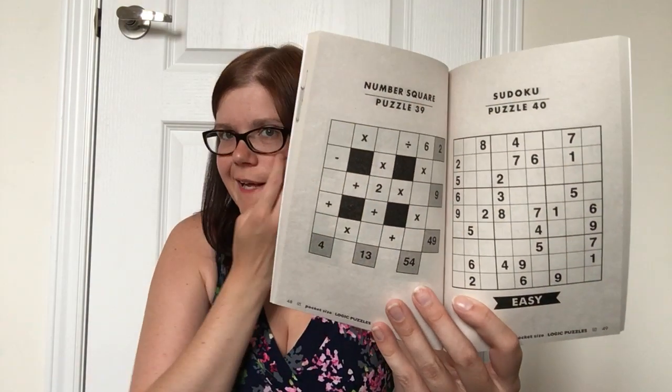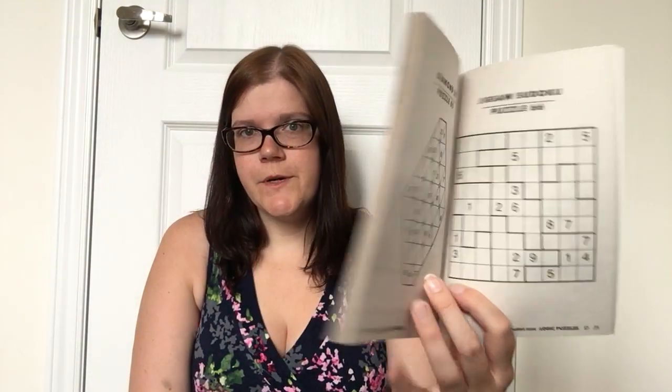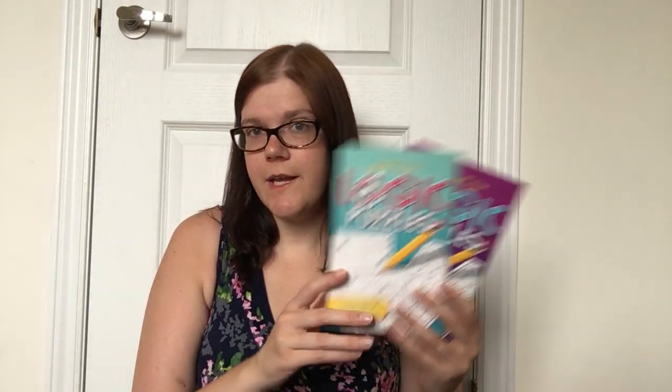Then I picked up these pocket size logic puzzles, which were really, really fun. These are great for anyone who likes Sudoku or math and number games — there are quite a few Sudoku puzzles in there plus a lot of other unique puzzles as well. My father absolutely loves Sudoku and any math or number game, so I picked these up for him as part of his birthday gift. They were only $1 each, which I think is fantastic. They're by Pat Publishing, which puts out a lot of word search and crossword books at Dollarama.